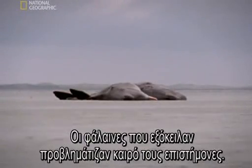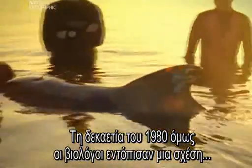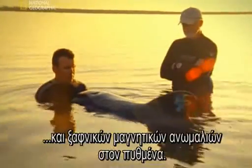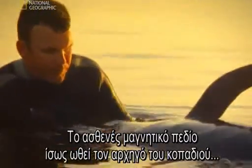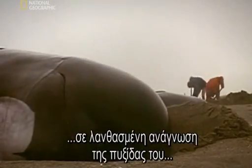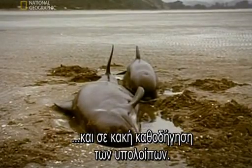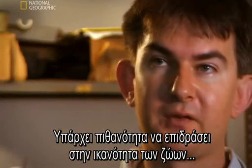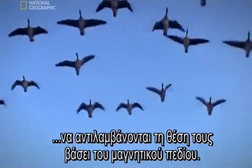For decades, whale beachings mystified scientists. But in the 1980s, biologists noticed a correlation between the location of whale strandings and sudden magnetic anomalies on the sea floor. A weakening magnetic field could cause the leader of a whale pod to misread its internal GPS, leading others into dangerously shallow water. There is the potential for this to affect animals' ability to locate their position using the magnetic field.